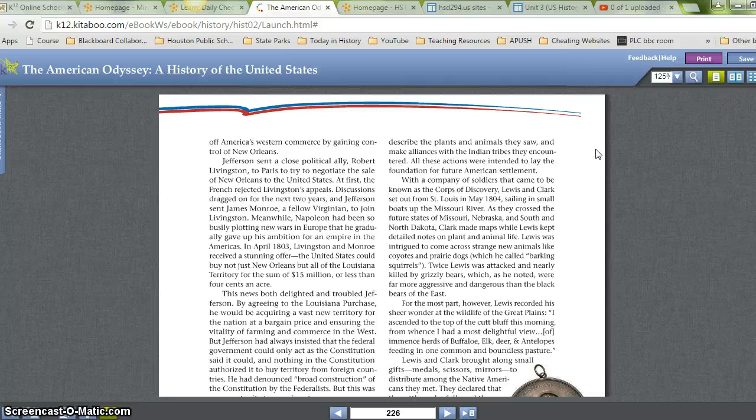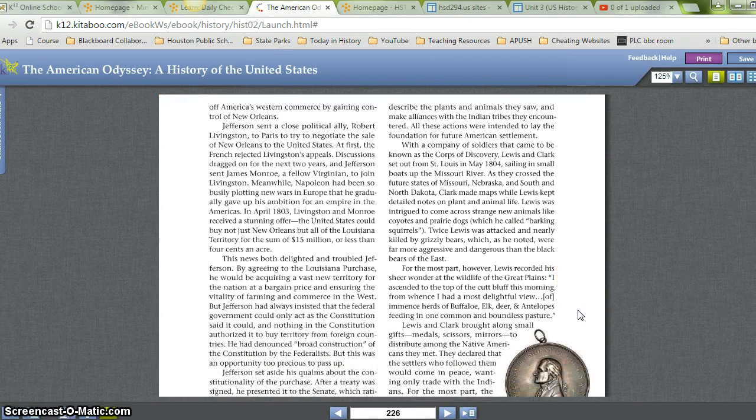As they crossed the future states of Missouri, Nebraska, and South and North Dakota, Clark made maps while Lewis kept detailed notes on plants and animal life. Lewis was intrigued to come across strange new animals like coyotes and prairie dogs, which he called barking squirrels. Twice Lewis was attacked and nearly killed by grizzly bears, which, as he noted, were far more aggressive and dangerous than the black bears of the East. For the most part, however, Lewis recorded a sheer wonder at the wildlife of the Great Plains.